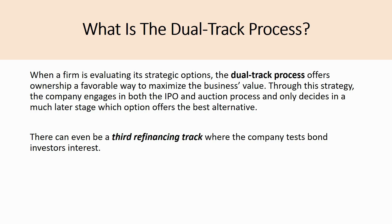When a firm is evaluating its strategic options, the dual track process offers ownership a favorable way to maximize the business's value. Through this strategy, the company engages in both the IPO and auction process and only decides at a much later stage which option offers the best alternative and therefore is completed.